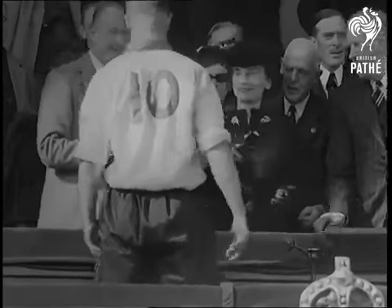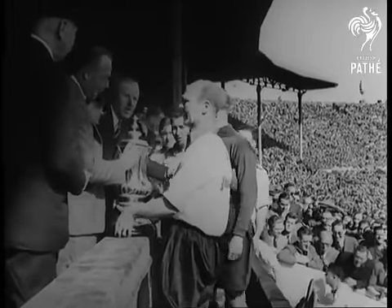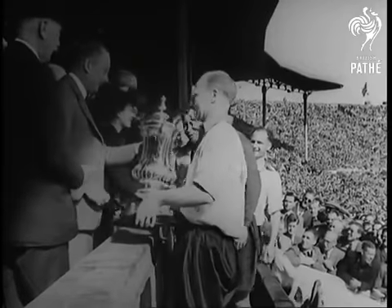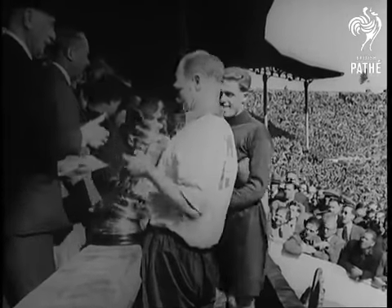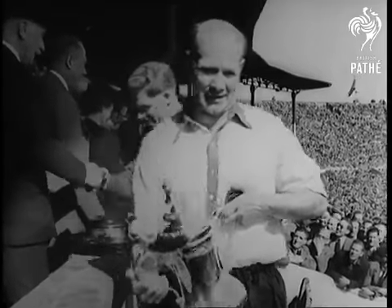With Bartram carrying the plinth, the London team follow their leader. Not so long ago they were in the third division. They made headlines in a two-season climb into division one. Now they've notched one more club record by winning their first FA Cup.